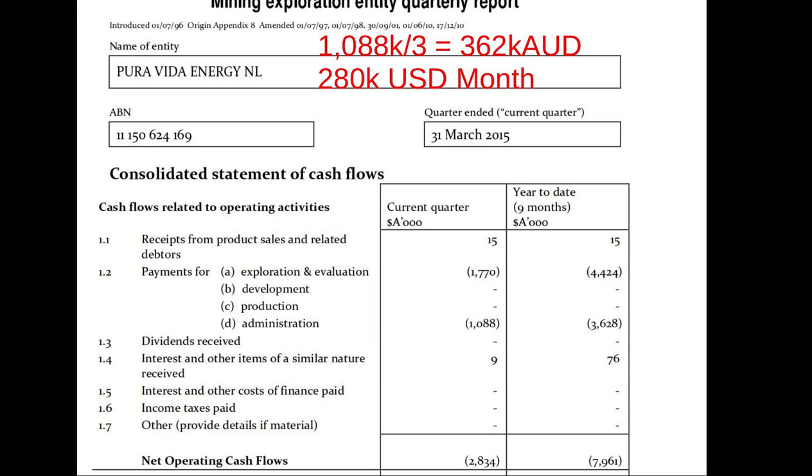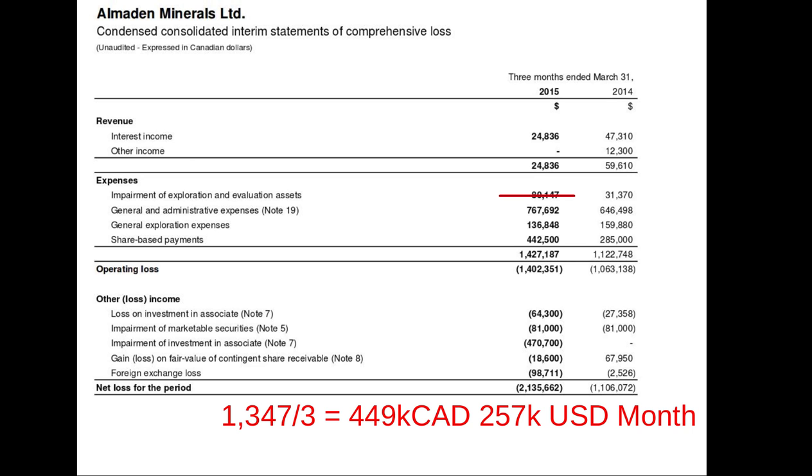Pura Vida Energy, spending $280,000 a month, has prospects offshore Africa looking for oil. On one prospect offshore Morocco, they've got Freeport McMoRan putting up virtually all the money to drill a couple of wells and swing for the fences. Almaden Minerals, listed in the US and Canada, is spending $257,000 a month trying to develop a gold deposit they found in Mexico — it was so good they went alone without partners on that project, though most of the time they use partners.